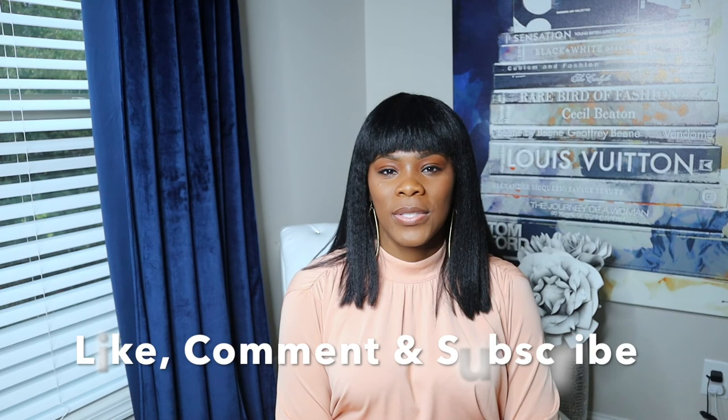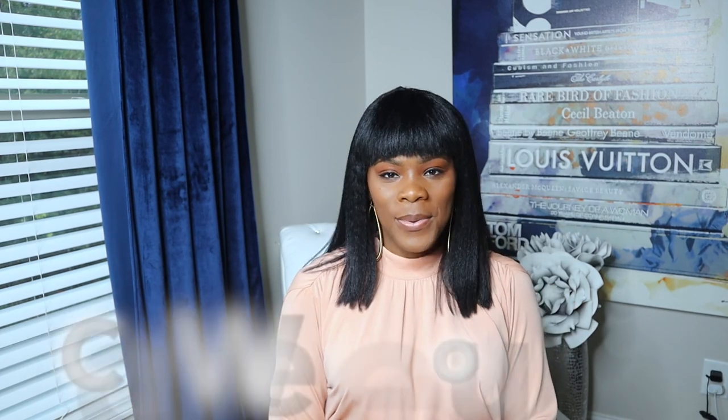That's all I have for this video — those are my 10 tips on how to find your personal style. If you liked this video, hit that like button and subscribe. Comment below and let me know if you want to see more videos like this, fashion hauls, or whatever. If you stayed to the end, comment below — Coco will see you, and I'll see you in the next one. Bye!